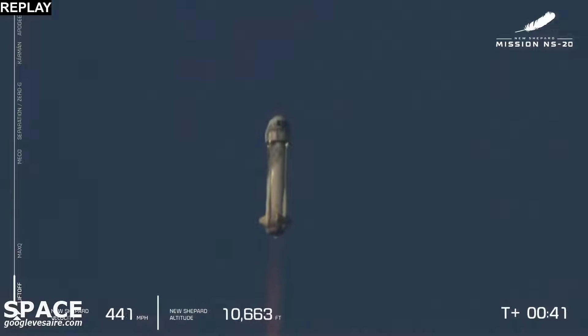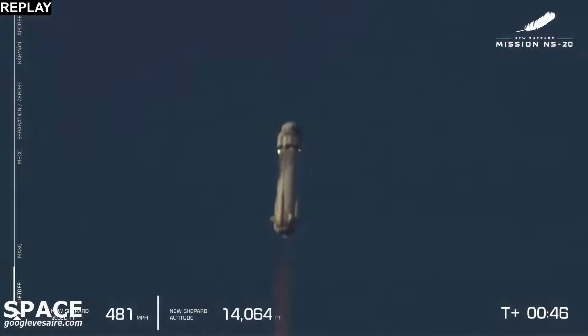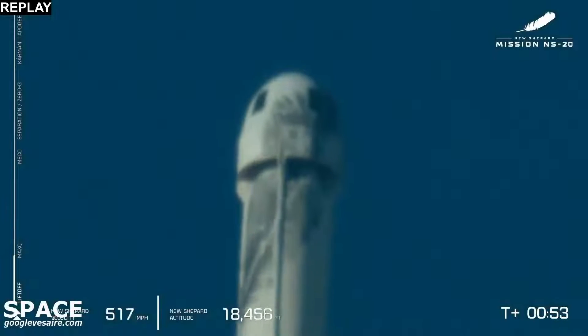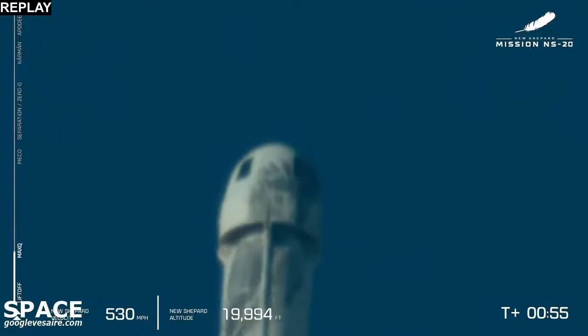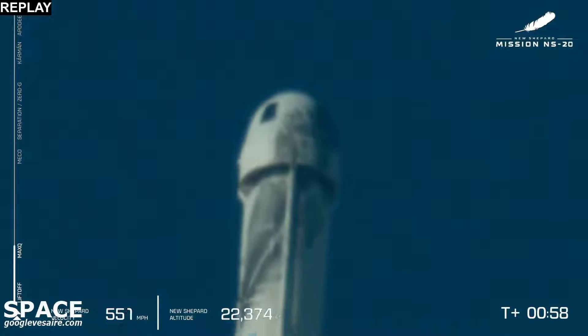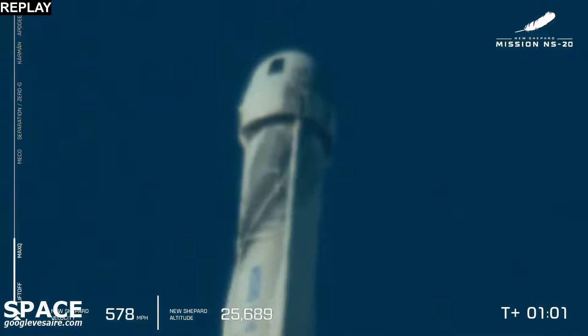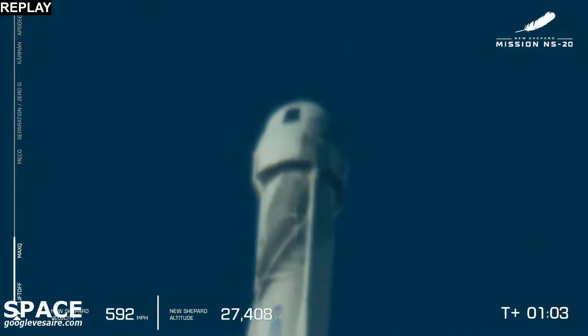10,000 feet. That beautiful burn on that BE-3 engine lifting New Shepard towards space. As we hit T-plus 55 seconds, we will enter max Q, the point where aerodynamic stress on the vehicle is at its maximum. We just confirmed max Q and that BE-3 engine doing some work.